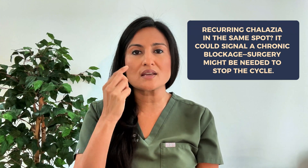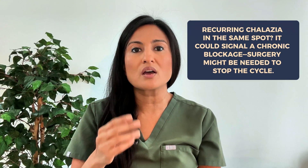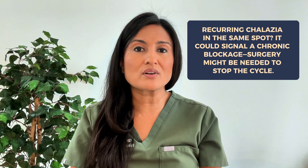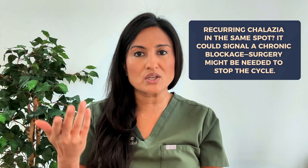Another reason patients may want surgical removal is if they are getting frequent chalazions in the same exact spot or area. This could mean there's a chronic blockage, and surgery may be recommended by your eye doctor to avoid ongoing issues. Also, in rare cases, what looks like a chalazion could be something more harmful, like an insidious cancer masquerading as a chalazion. In that case, we may want to remove it so that we can get a biopsy of the tissue to make sure it is in fact a chalazion and not some kind of skin cancer.